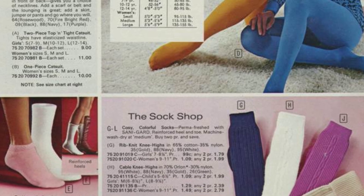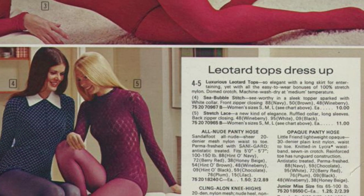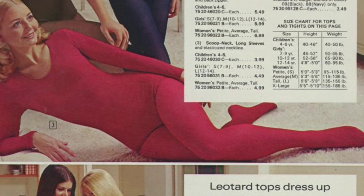The catalog also captures the evolution of women's undergarments, an aspect of fashion that was often a source of curiosity for many.